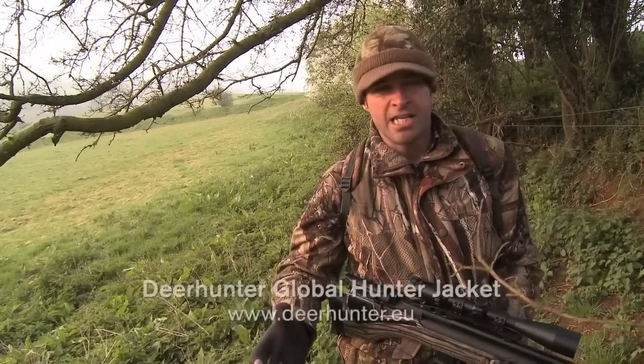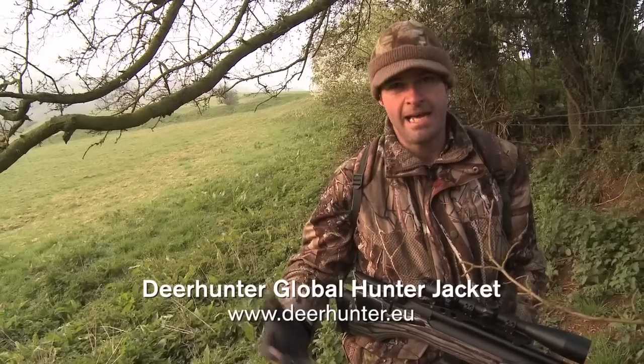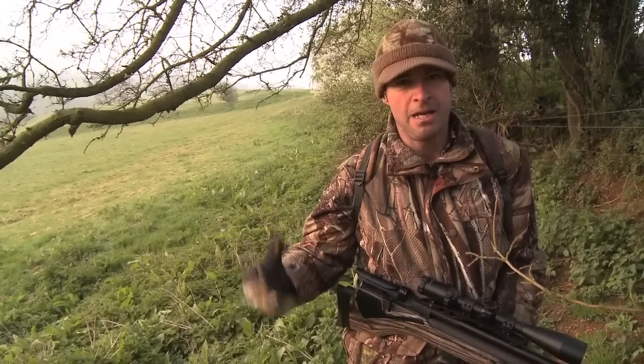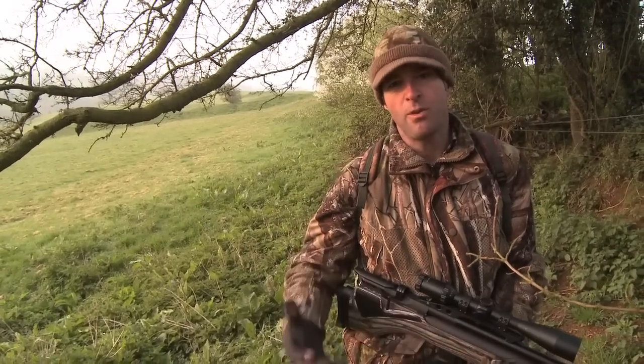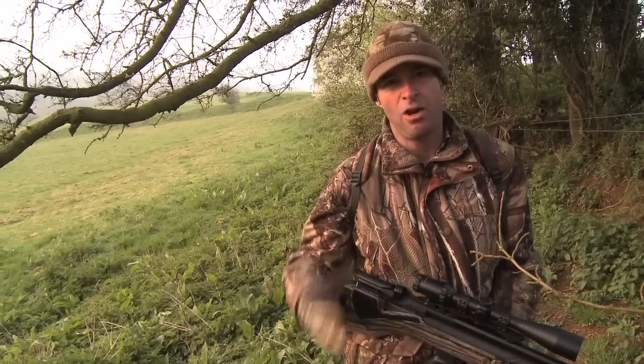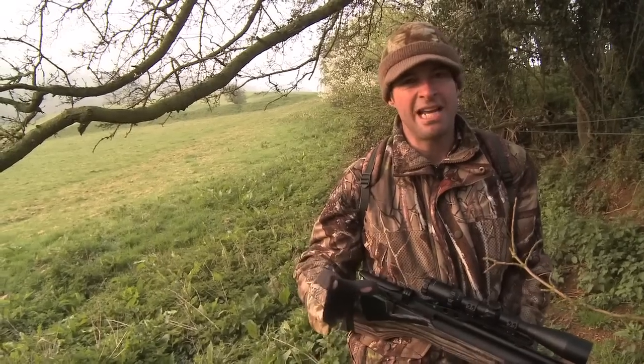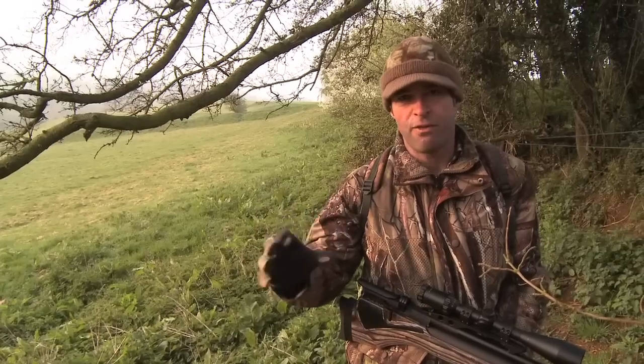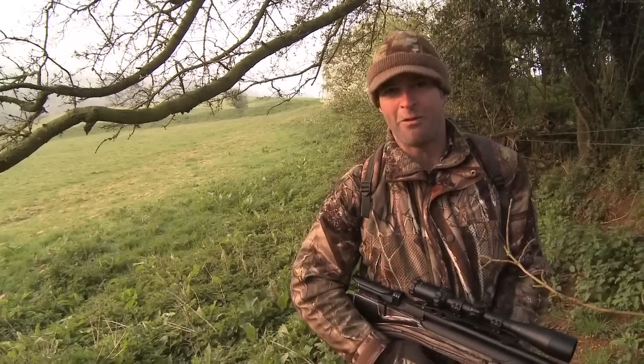We could have targeted the woods but the decoy would have been obscured by trees there. Likewise, the farm's a real feeding station for these birds but it's a very busy farm with machinery and farm workers, so not really a safe place to shoot. I'm hoping that being in the middle of those two areas the birds are frequenting means we can pick them off here.